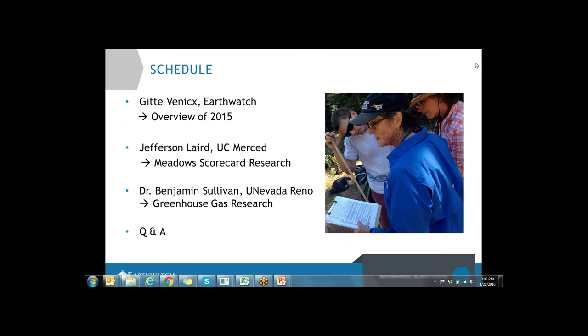That's the agenda today. I'll start off and give an overview of everything we've done in 2015, then pass it on to Jeff, then Ben, and we'll have a good amount of time for questions and answers. Definitely drop your questions along the way so you can ask them during the Q&A.